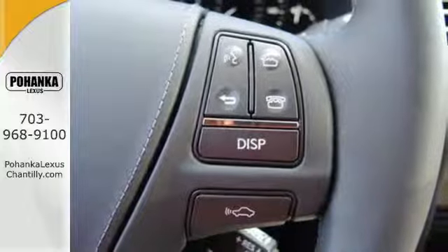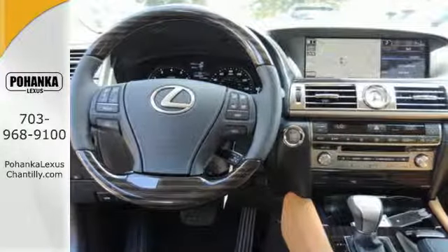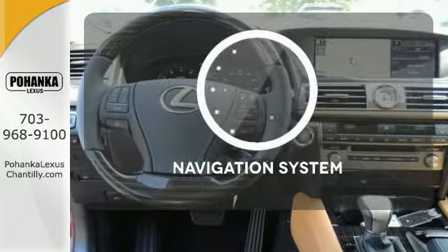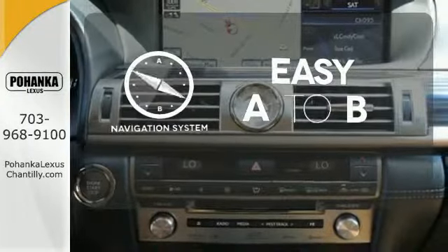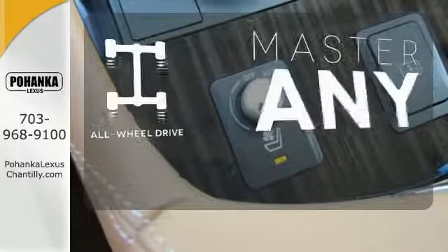Feel secure in the leather upholstery and heated front seats with memory settings as you rev the V8 engine. Feel confident getting from point A to point B with the navigation system. Control the road with all-wheel drive.